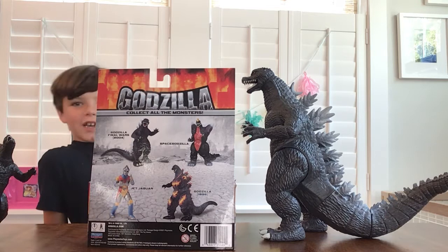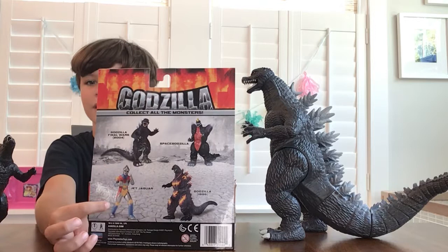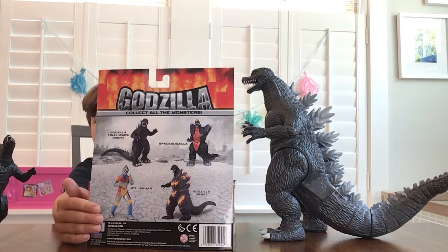Today we're going to be opening one of these ones. Guess — this one, this one, this one, or this one. It is... Godzilla 1995!